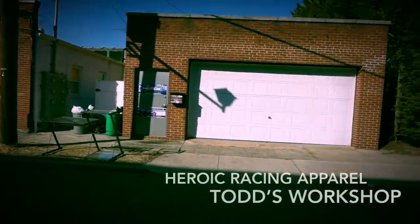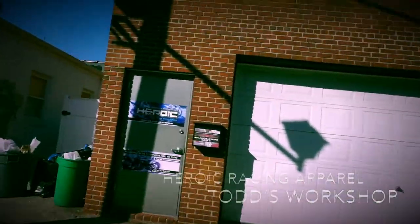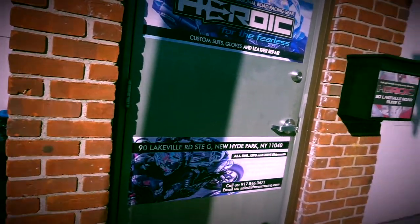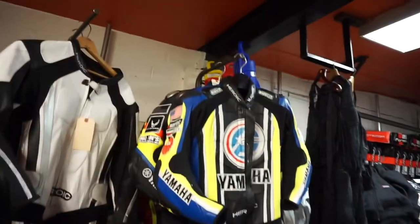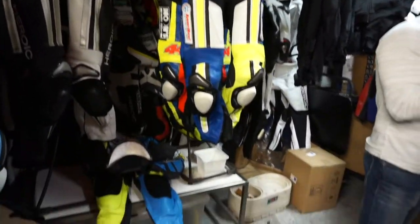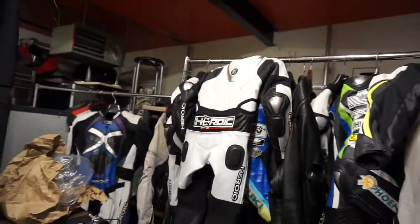So I'm just pulling up in front of Heroic right now — Heroic is the name of the racing gear spot where you get a custom suit made. Just so you guys are aware, that's kind of what it looks like from the outside. We are now in Todd's workshop where he has some of his Heroic racing suits hanging up, and we're here with Todd from Heroic in the process of designing a new suit.